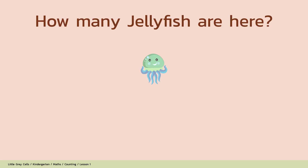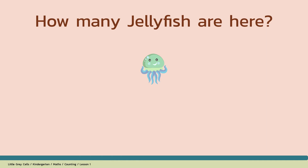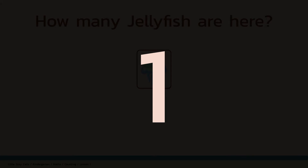How many jellyfish are here? Alright, shall we count? 1. The answer is 1. Good job!